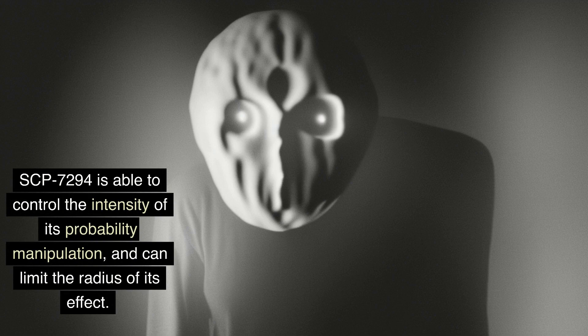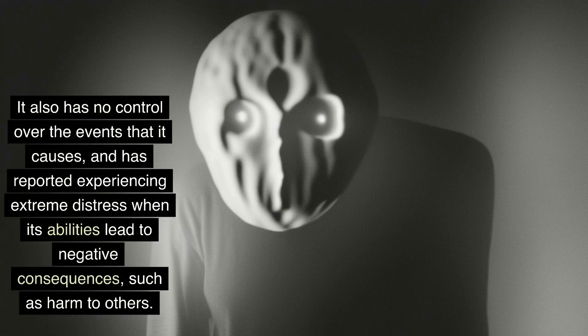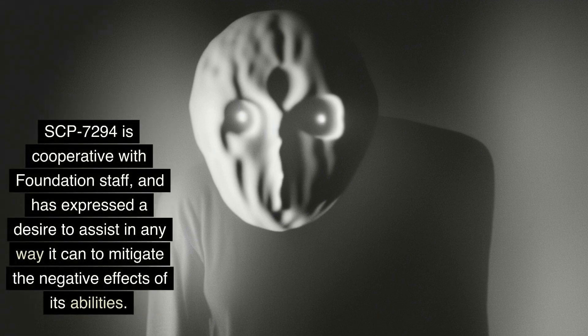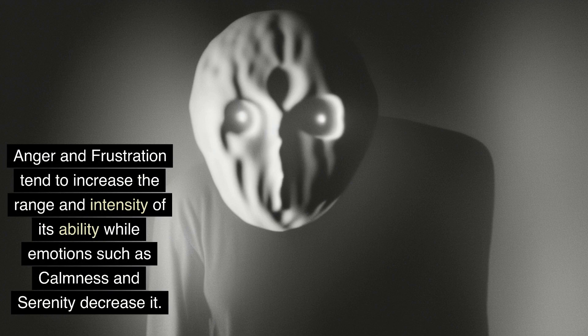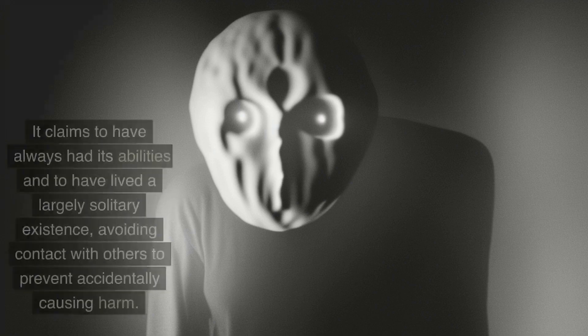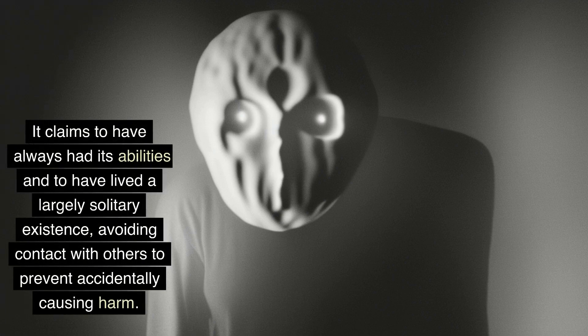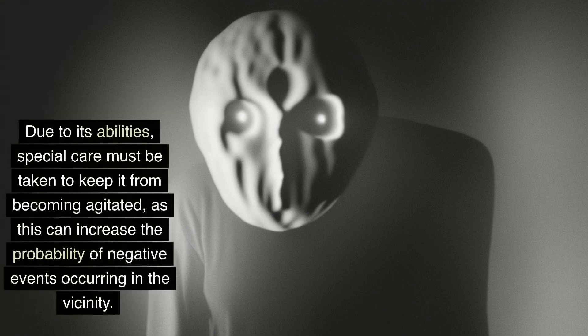SCP-7294 is able to control the intensity of its probability manipulation and can limit the radius of its effect. However, it cannot control the type of event that occurs. It has also reported experiencing extreme distress when its abilities lead to negative consequences, such as harm to others. SCP-7294 is cooperative with Foundation staff and has expressed a desire to mitigate the negative effects of its abilities. Its probability manipulation ability is limited by its emotions — anger and frustration increase the range and intensity of its ability, while calmness and serenity decrease it. SCP-7294 claims to have always had its abilities and to have lived a largely solitary existence, avoiding contact with others to prevent accidentally causing harm. It is currently contained in a standard humanoid containment chamber and is provided with reading materials and other activities to help keep it calm, as agitation can increase the probability of negative events occurring in the vicinity.